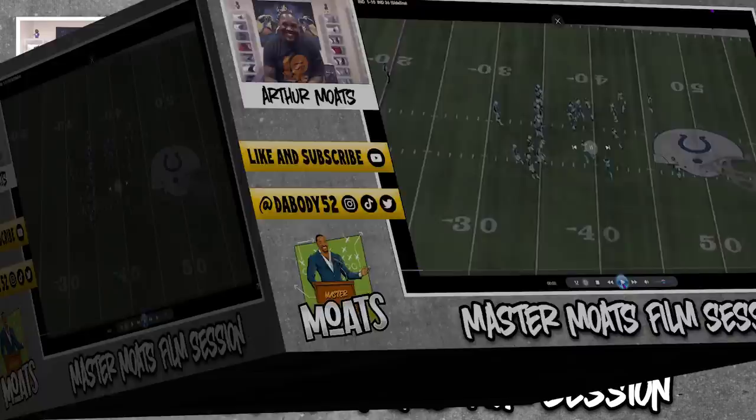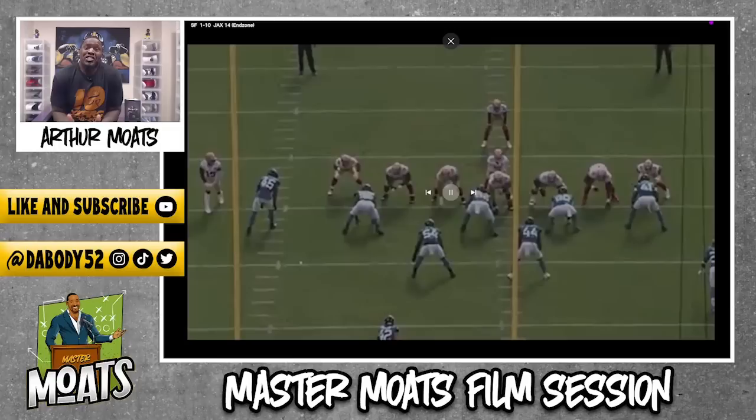Now this final play we're going to break down for Miles — I just like it because it shows attitude, physicality, and fundamentals, but it shows that want-to when you talk about stopping the run. It's about a mentality. You have to wake up and say, 'I'm smashing this run.' Sometimes it's less about X's and O's and more about who's got the bigger dog in the fight. This play exemplifies that, and this is something I cannot wait to see Miles bring to this Pittsburgh Steelers defense — because we've been missing it and he's the answer. I'll circle him right there, we'll play this in full speed and then break it down.